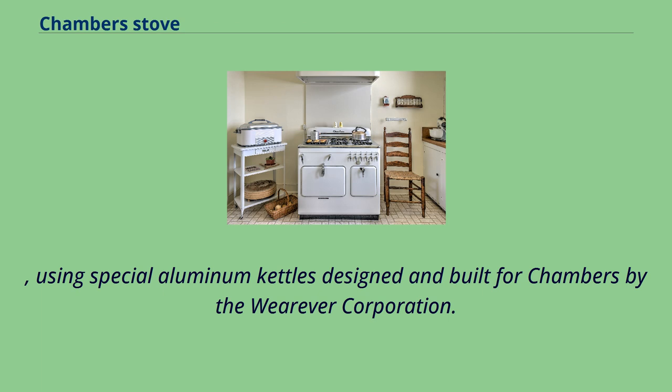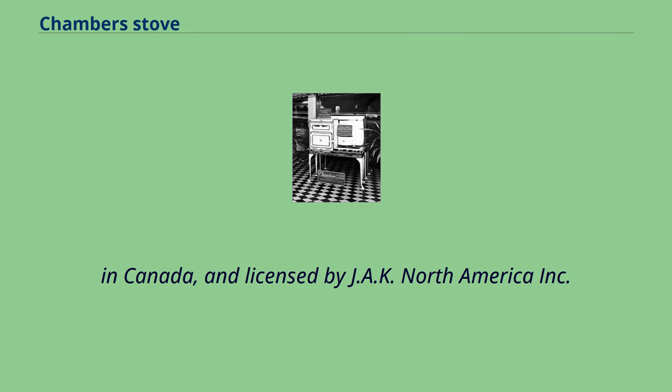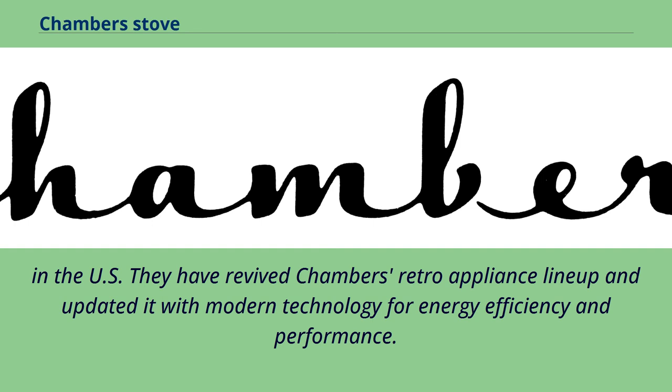In 2015, the Chambers brand was purchased by JAK North America Incorporated in Canada, and licensed by JAK North America Incorporated in the US. They have revived Chambers' retro appliance lineup and updated it with modern technology for energy efficiency and performance.